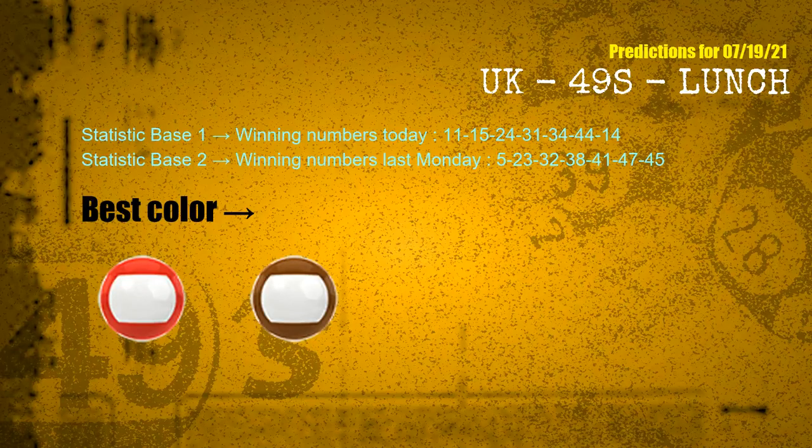According to the statistics above, with winning numbers today 11, 15, 24, 31, 34, 44, 14 and winning numbers last Monday 05, 23, 32, 38, 41, 47, 45 — the frequent following colors are red and brown. Now we have some following ones and ball colors. Here are some tips for you to increase hit odds.